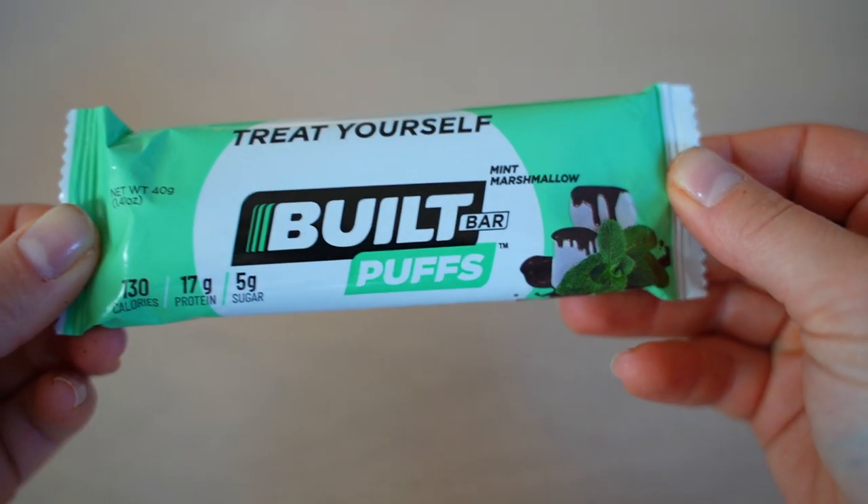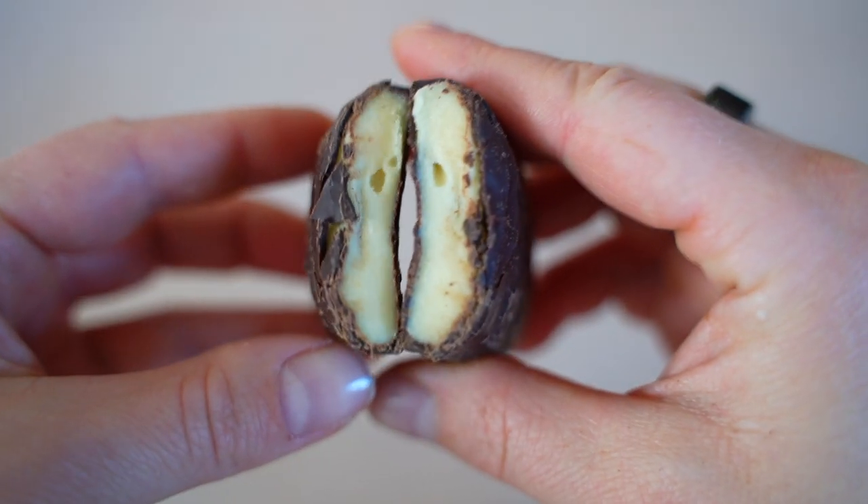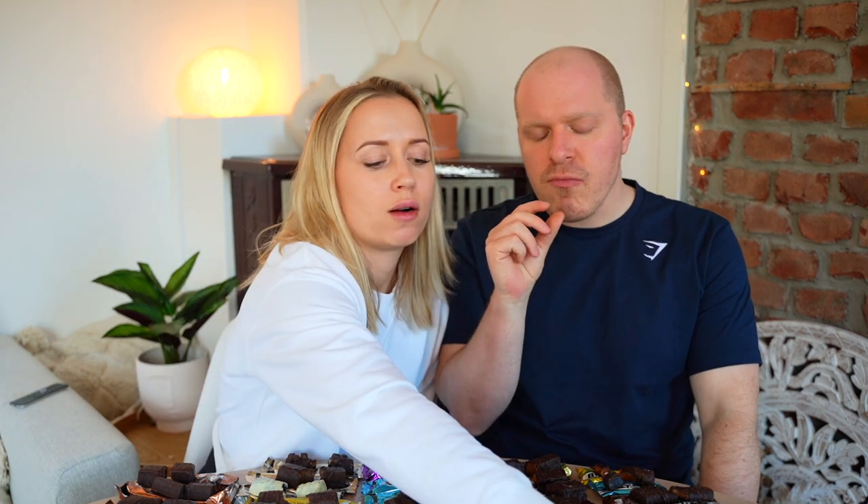Ending with a palette cleanser: Built Bar Puff in Mint Marshmallow. It's a good mint — reminds us of an After Eight with a marshmallow texture but slightly less minty. Both give it 6.5 and 6, noting that if you like mint you'll enjoy it.